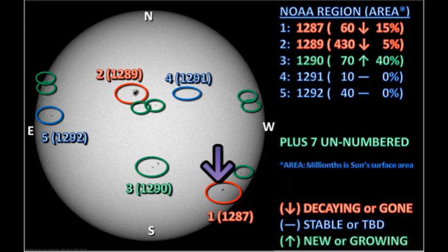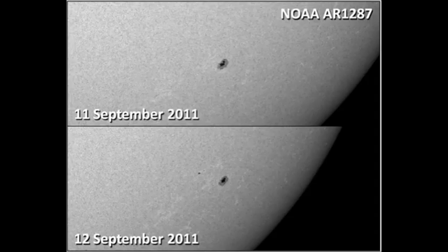Let's start with region 1287. NOAA claims that the area of this region has dropped by 15% overnight. However, if you compare yesterday's image with today's, it doesn't look to be a lot of difference in the main spot. But there seems to be a new trailer spot associated with the region, so I would have said that this region has grown rather than shrunk.